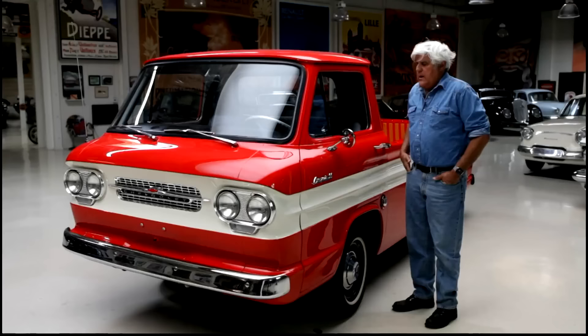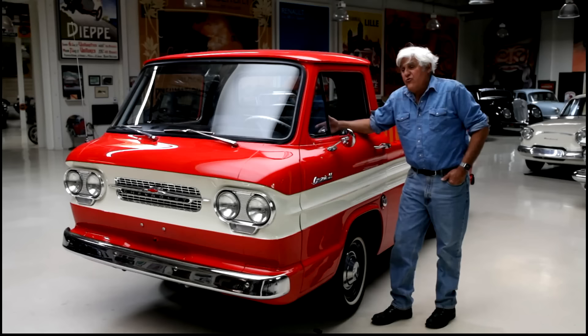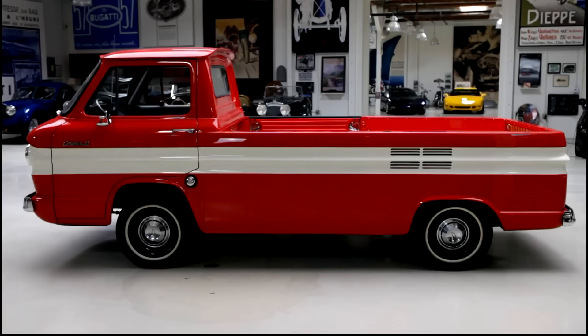I believe this is the first unibody that Chevrolet did. It really caused a big ruckus when it came out because no truck had ever looked like this. It's a shape we've gotten used to over the years, but much like the minivan or the Mustang, this made some waves and was pretty popular.